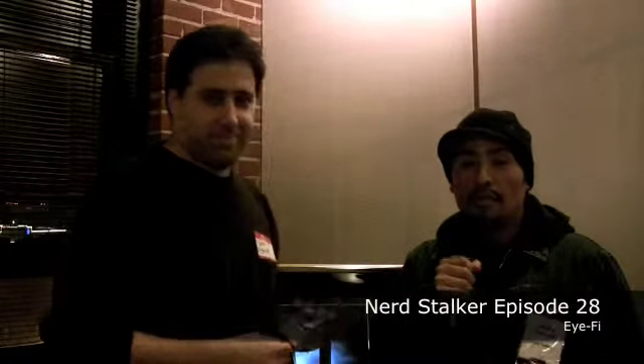Welcome to Nerdstalker. We're here at the San Francisco New Tech Meetup at the Dolby Digital Labs with my new friend. And you are? I'm Zev Gilat, one of the co-founders of iFi and VP of BizDev. What is this iFi thing?